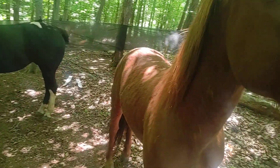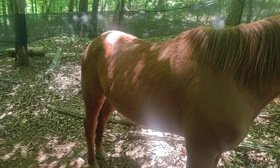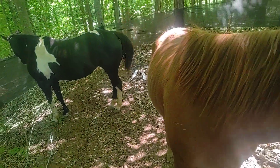We took him for a ride last night and he did pretty good. Never mind his ribs there — we're trying to get some weight on him.